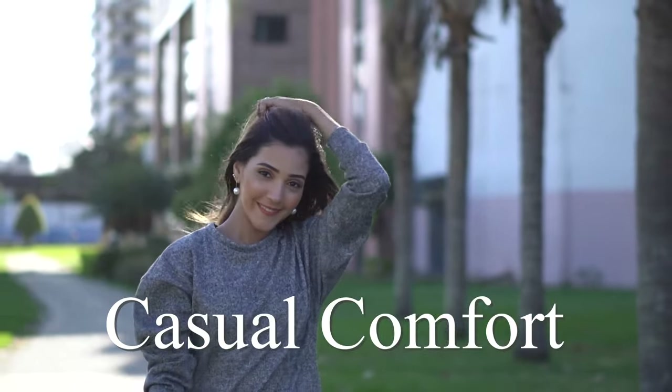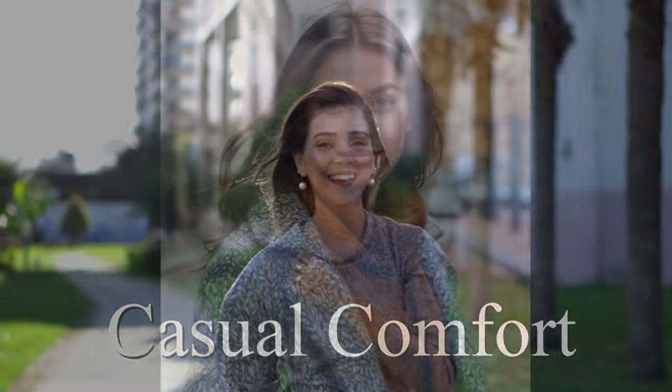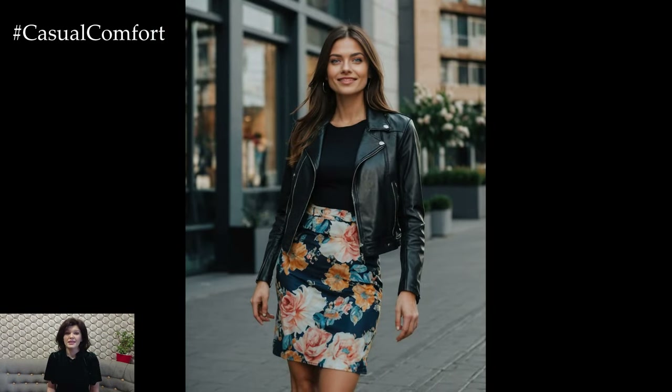Welcome to the Casual Comfort Channel where you will learn a lot of interesting and useful things for yourself. Welcome to our latest fashion guide where we dive into the cozy, chic world of autumn outfits.